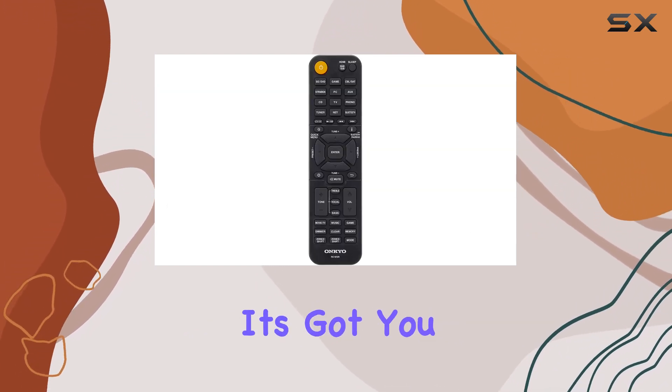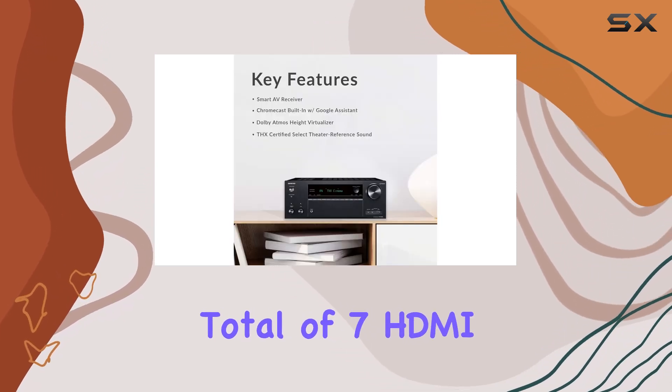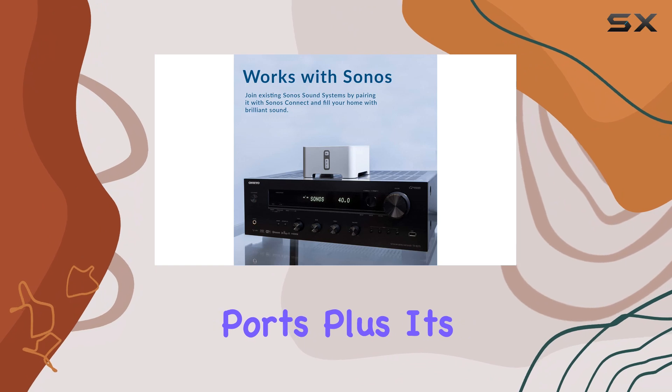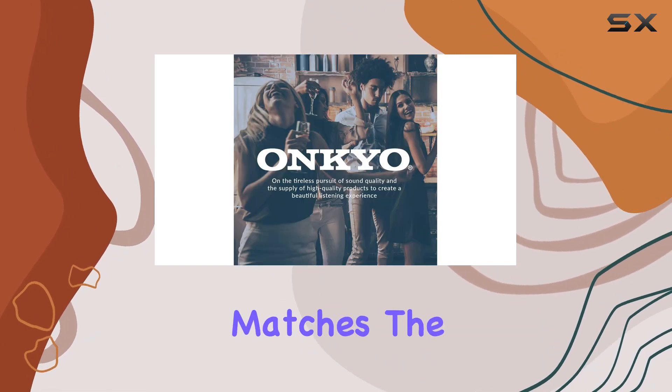In terms of connectivity, it's got you covered with Bluetooth and USB options, along with a total of 7 HDMI ports. Plus, it's compatible with Dolby Vision, ensuring your video quality matches the impressive audio.